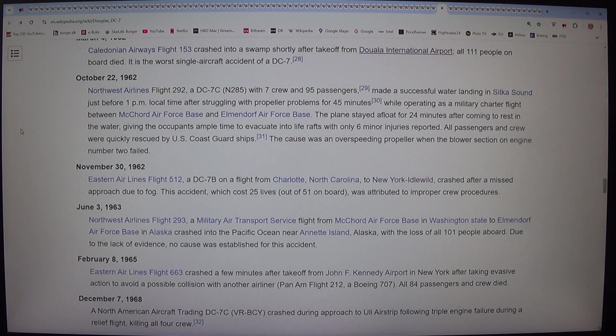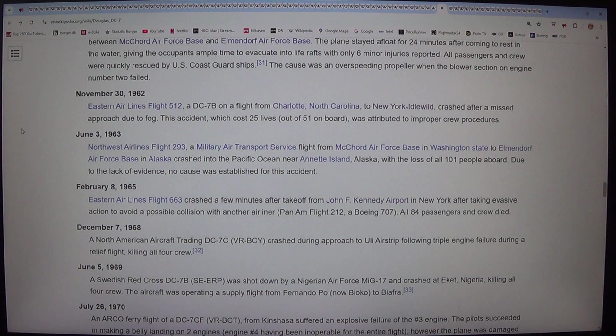On 30 November 1962, Eastern Airlines Flight 512, a DC-7B on a flight from Charlotte, North Carolina to New York Idlewild, crashed after a missed approach due to fog, costing 25 lives out of 51 on board, attributed to improper crew procedures. On 3 June 1963, Northwest Airlines Flight 293, a military air transport service flight from McChord Air Force Base in Washington State to Elmendorf Air Force Base in Alaska, crashed into the Pacific Ocean near Annette Island, Alaska, with the loss of all 101 people aboard. Due to lack of evidence, no cause was established.